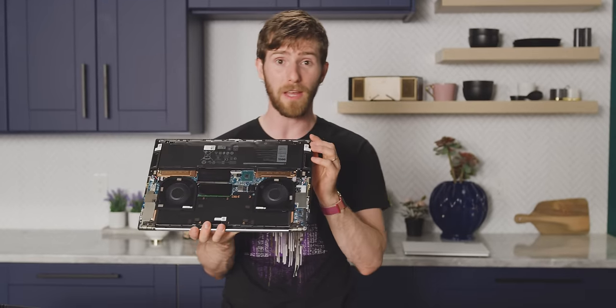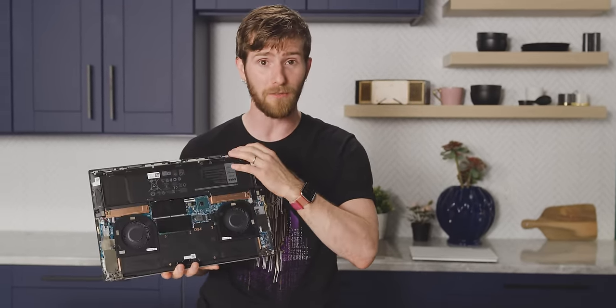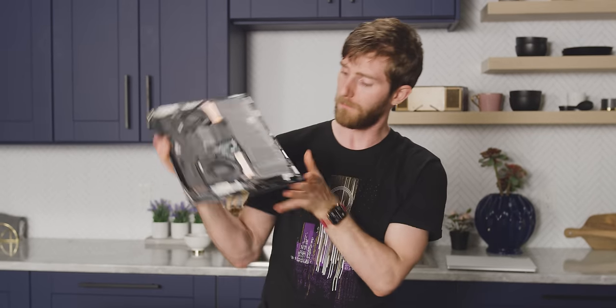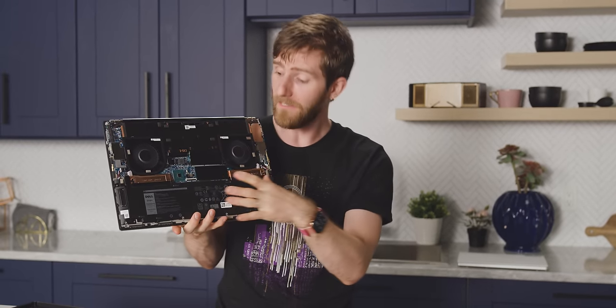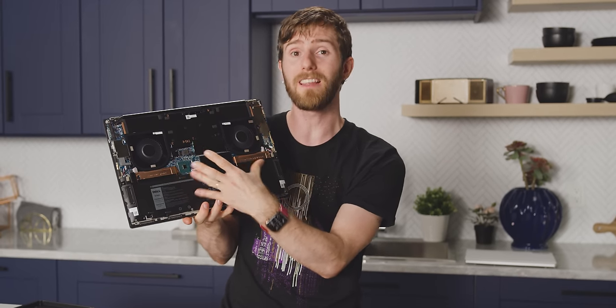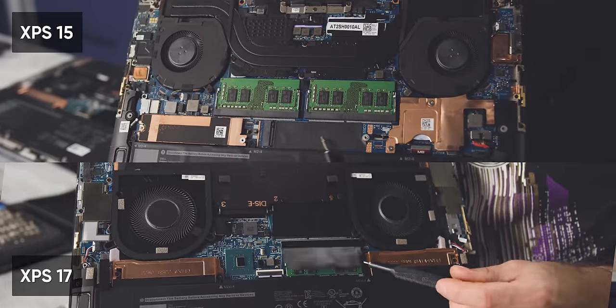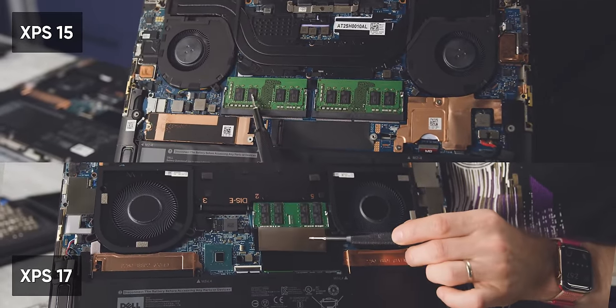There was also this one time that our battery test glitched out after a couple of hours on the 17 and it kept idling along for over 17 more hours. Above the battery, both of them have easy access to dual M.2 SSD slots and dual SODIMM slots to make storage and RAM upgrades easy — but that's where the similarities stop.